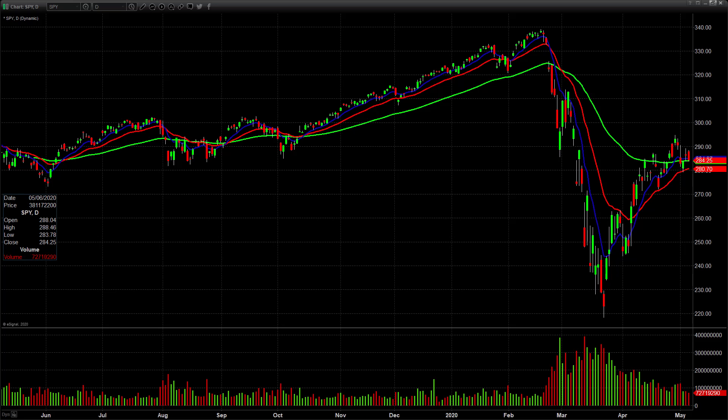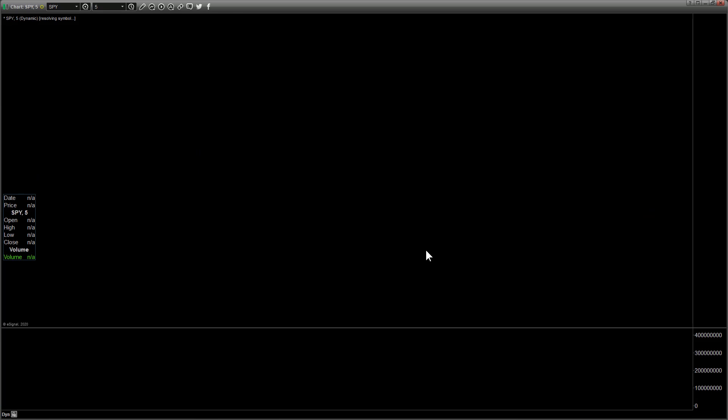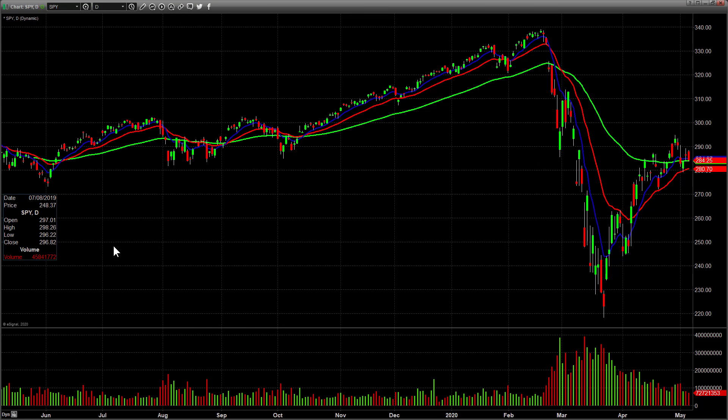All right guys, watch this video for Thursday May 7th, showing you the SPY here — gapped up a little bit. Pretty narrow range day. Switching to five-minute candles you can see what it did today: just kind of chopped sideways most of the day, all this sideways chop, and then sold off at the end. Very proud of the group in chat because there were some amazing spots today, especially in a choppy market.